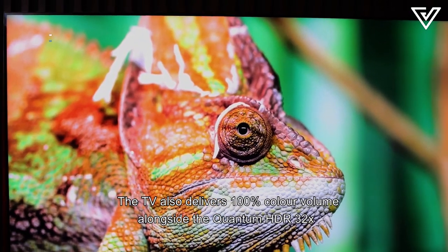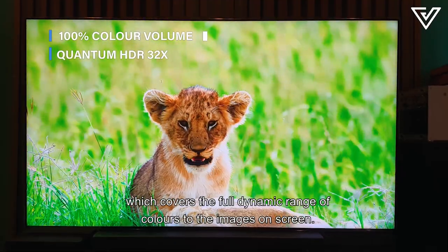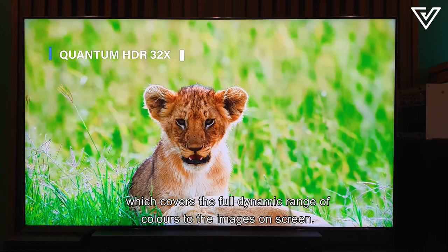The TV also delivers 100% color volume alongside Quantum HDR 32-bit, which covers the full dynamic range of colors to the images on screen.